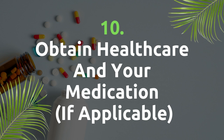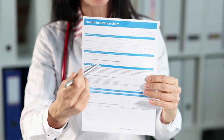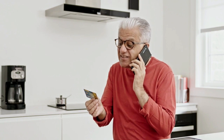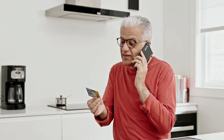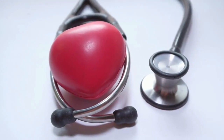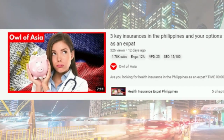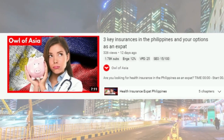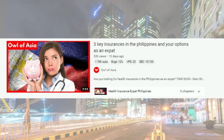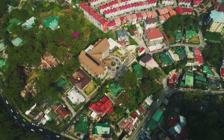Obtain healthcare coverage and your medication if applicable. After your initial doctor's appointment, you may wish to consider obtaining health insurance or health coverage and medication ready for your move to the Philippines. Whether you choose local health insurance, international health insurance, or no insurance is entirely up to you. International health insurance providers offer more features but were nearly double the price of local insurances in the Philippines.